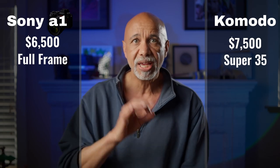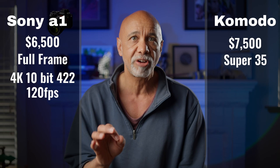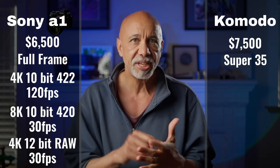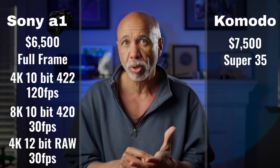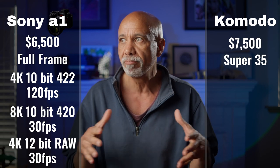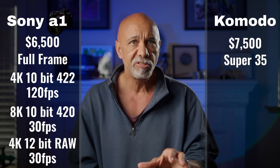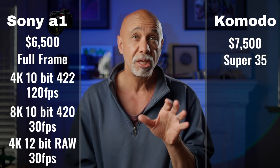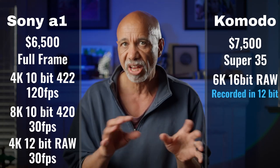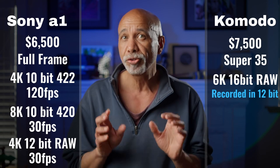The Sony A1 shoots 4K at 10-bit and 4:2:2 up to 120 frames per second, as well as 8K at 10-bit 4:2:0 up to 30 frames per second. Externally, you can record downsampled 5.8K to 4K in 4:4:4 12-bit RAW. You can also shoot 8K downsampled to 4K externally, resulting in something of a mystery bit depth and subsampling — it's improved, but it's unclear exactly how much. One thing is clear: even the finest details are moiré-free in 8K. The Komodo shoots 6K 16-bit RAW internally, though only up to 40 frames per second, and then varying resolutions for other FPS up to 120 frames per second in 2K.